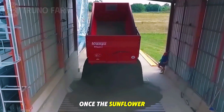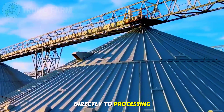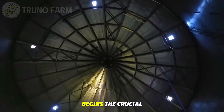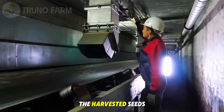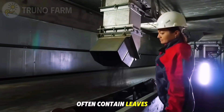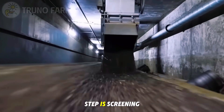Once the sunflower seeds leave the fields, trucks transport them directly to processing plants. Here begins the crucial stage of cleaning and preparation. The harvested seeds often contain leaves, dust, and even small stones picked up during harvesting, so the first step is screening.